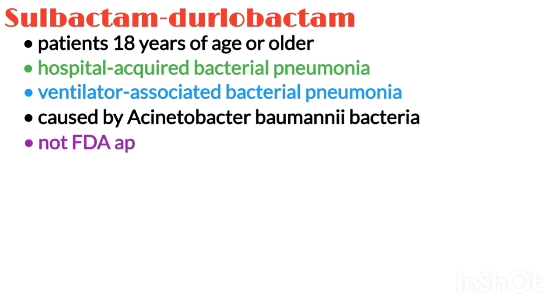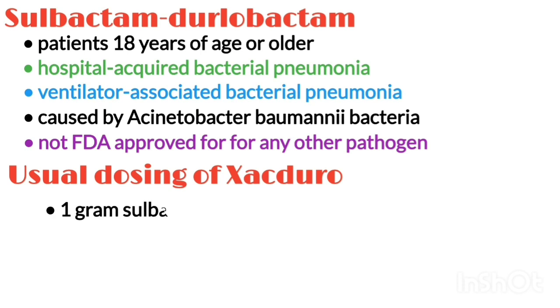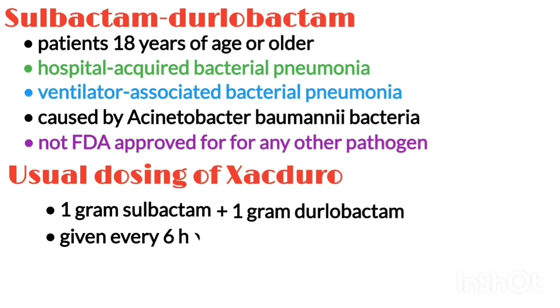It is not indicated per FDA approval for any other pathogen. Usual dosing is 1g Sulbactam plus 1g Dulobactam given every 6 hours IV over a 3-hour infusion for 7–14 days.